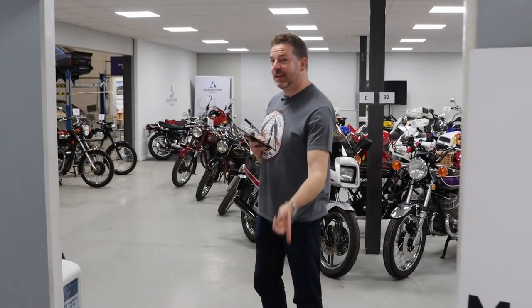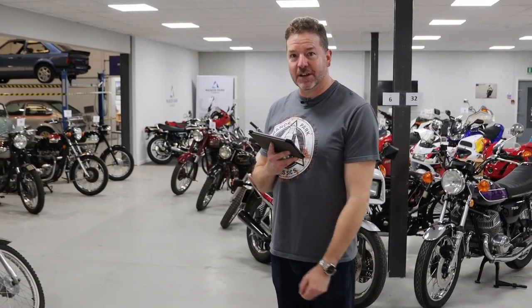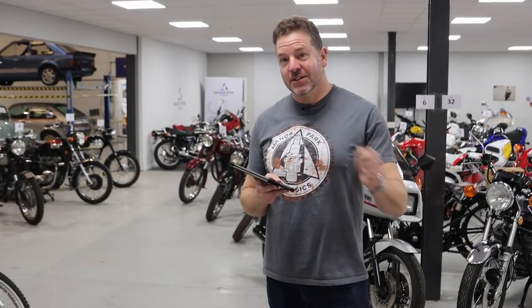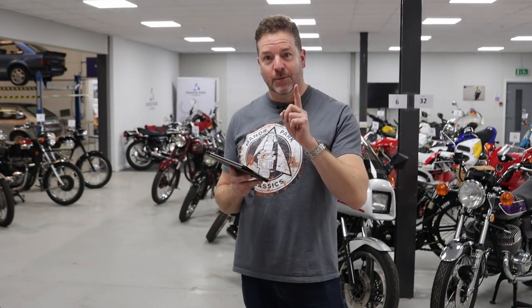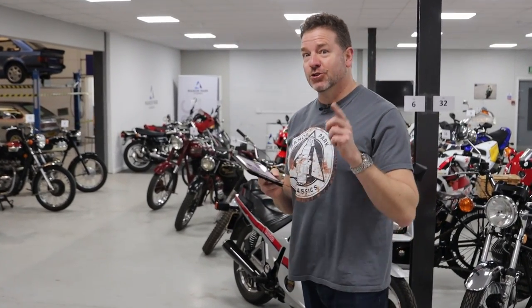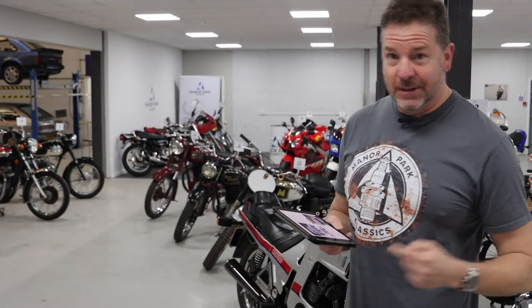Hello, welcome back to Manor Park. This is the first of three walk-around videos for our sale on Saturday the 22nd of April. We have 140 lots, so I'm going to have to do three car videos and a separate bike video because we have so many cool things to talk about. Without further ado, let's get into it.